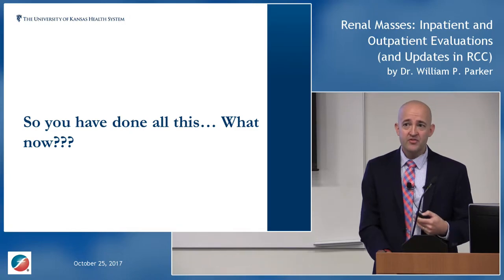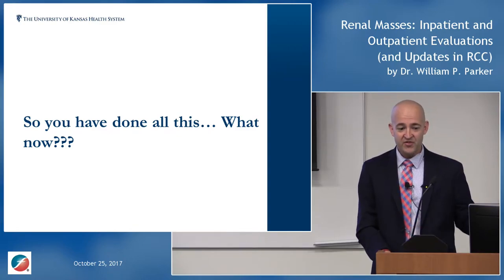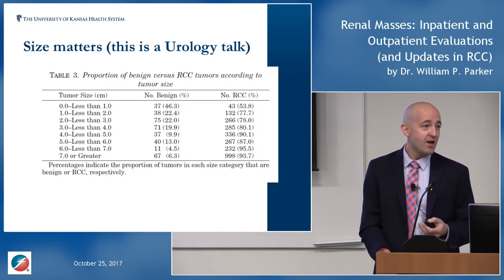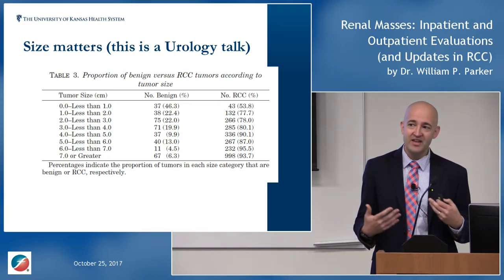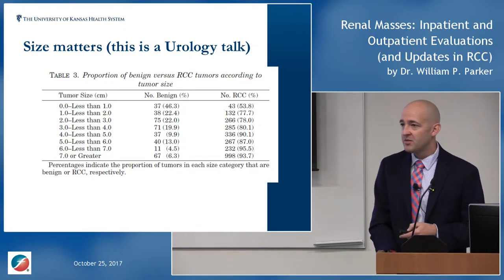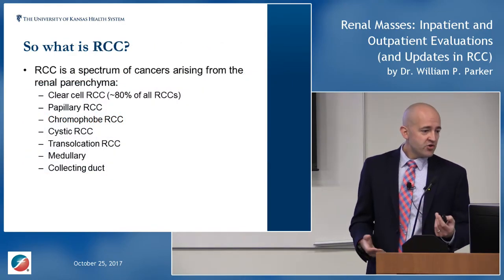When you have a solid mass, how do you think about it? Eighty percent of the time it will be kidney cancer, and the moment people hear that word they stop listening. Size matters: masses less than one centimeter are only about 50-50 for cancer, but above one centimeter that risk climbs to the 80% range, and at five centimeters you're close to 90% probability. That 80% number is important — malignancy risk increases with size.